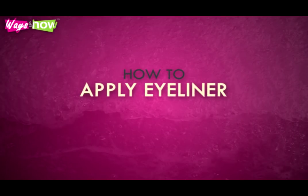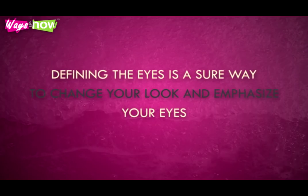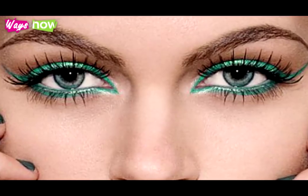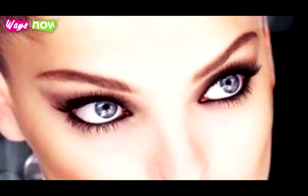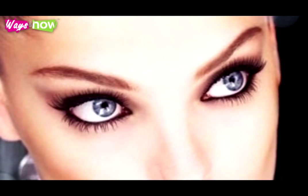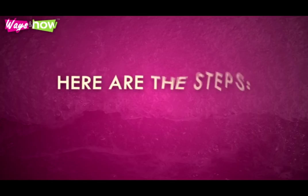How to Apply Eyeliner. Defining the eyes is a sure way to change your look and emphasize your eyes. It isn't for nothing that the eyes are called the windows of the soul. Framing your eyes draws people's eyes towards yours, just as window dressing draws the eyes of passers-by. Knowing how to apply eyeliner will enhance your appearance and your appeal. Here are the steps.